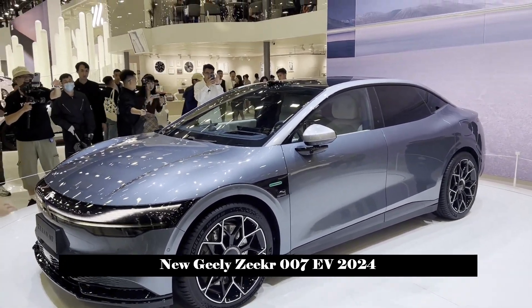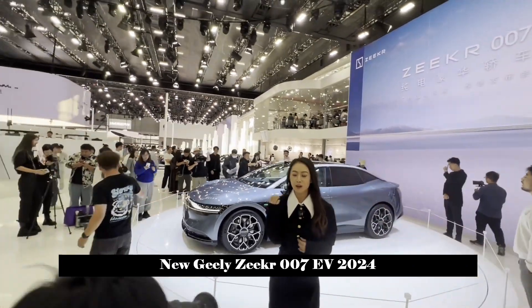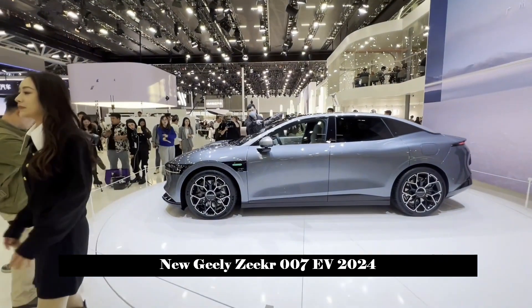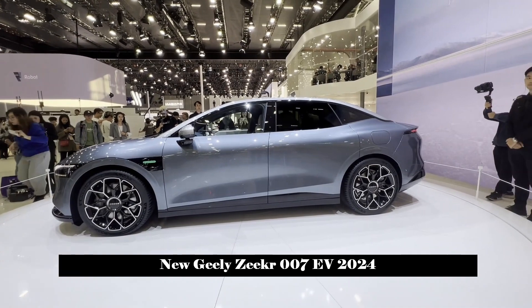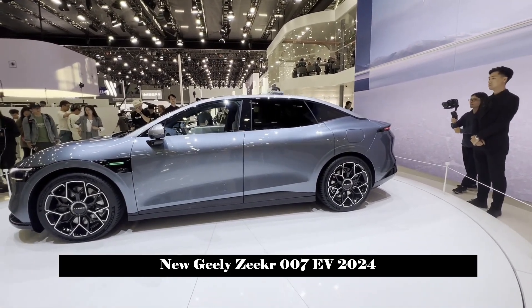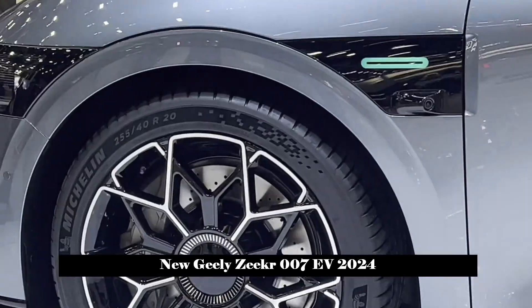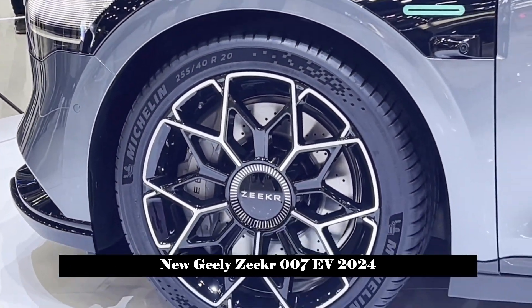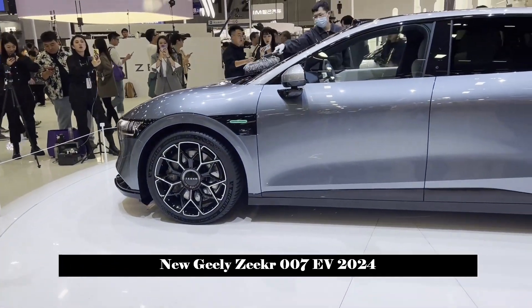Zikra 007 adopts a minimalist luxury design led by the world's top design maestro Stefan C. Laff. The official meaning given is 'hidden energy.' The front of the new car is simplified, and functions such as headlight clusters, grilles, and air ducts are highly integrated. The light strips, daytime running lights, and headlights are perfectly integrated to form horizontal lines that hide in the front face.